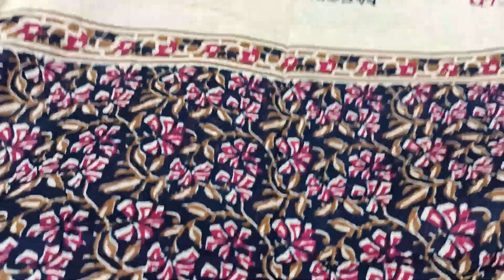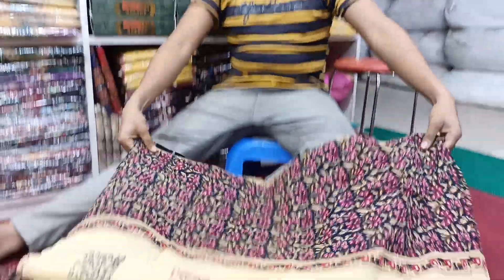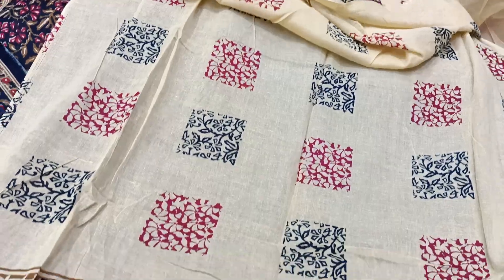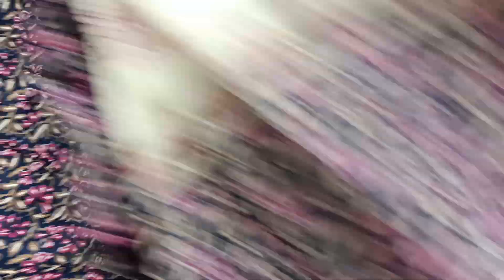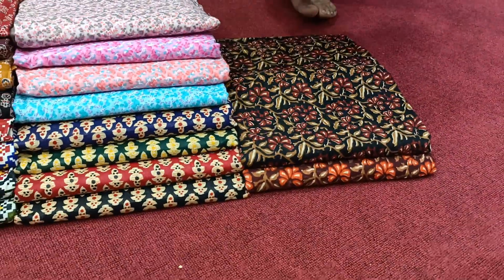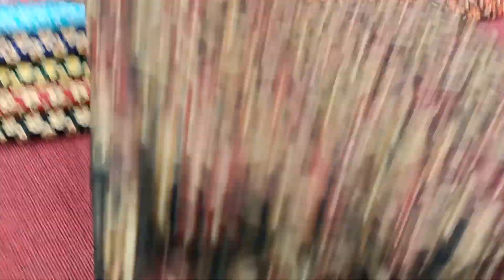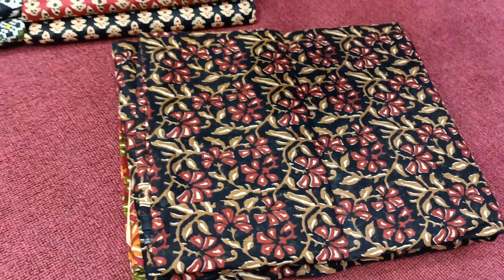It is a beautiful color. The colors here are red. This is a beautiful color. This is black color.